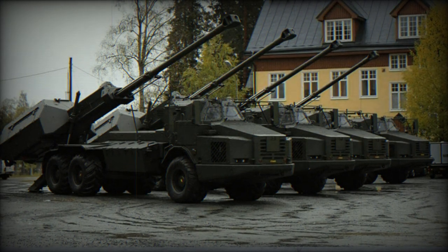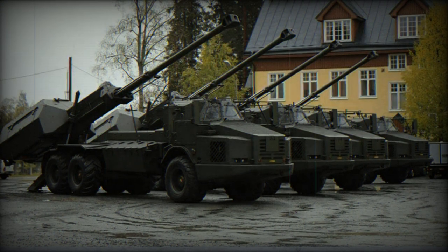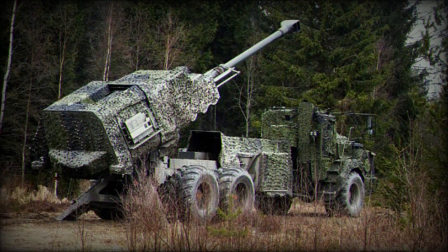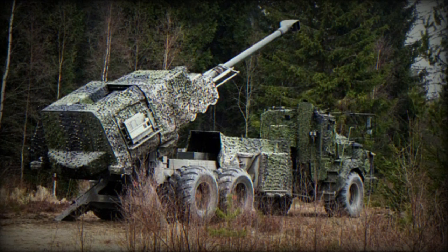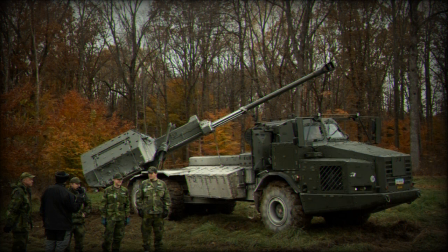The Archer 155mm wheeled self-propelled howitzer stands out as a marvel of military engineering, designed for rapid response and high mobility. Mounted on a robust 6x6 Volvo A30D all-terrain vehicle, the Archer can be swiftly maneuvered across various landscapes, enabling forces to reposition quickly to evade enemy counter-attacks.